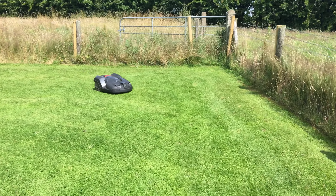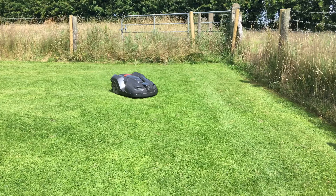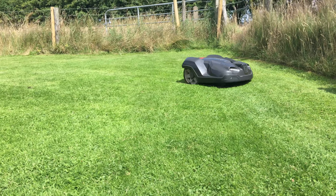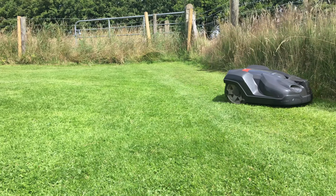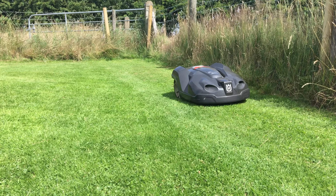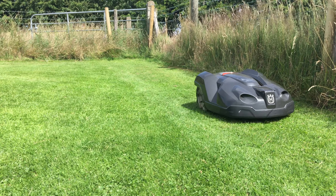So far, living with the Husqvarna automower has been an overwhelmingly positive experience, as I think you'll agree if you've been watching all the other videos in this review series. However, one aspect of ownership gives me concern: the potential for theft.